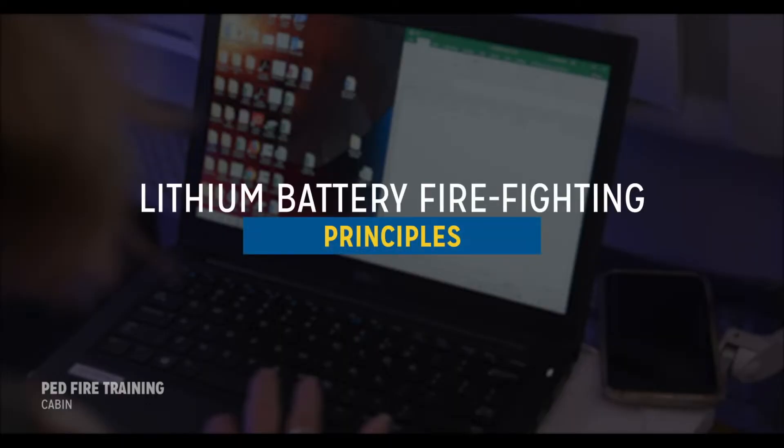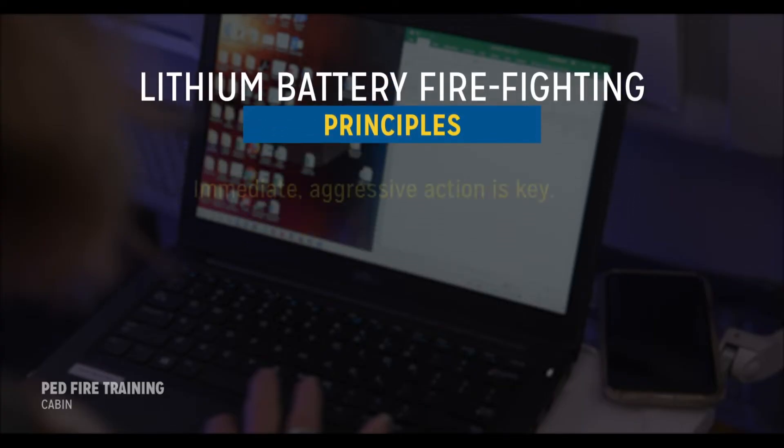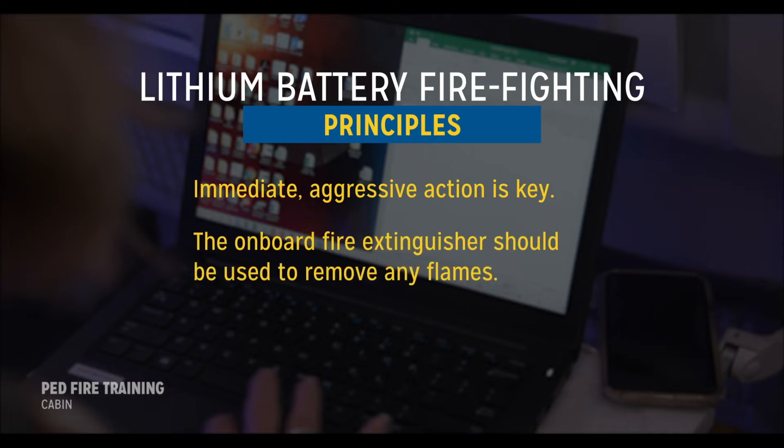There are basic lithium battery firefighting principles that always apply. First, immediate aggressive action is key. Second, the onboard fire extinguisher should be used to remove any flames. Finally, the third key principle is cooling.